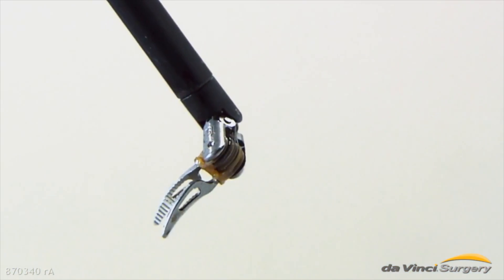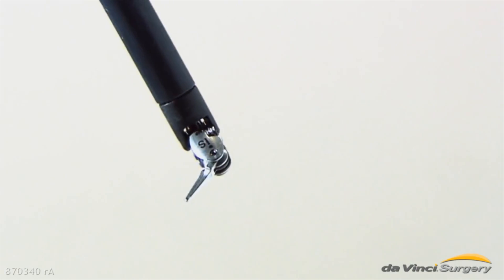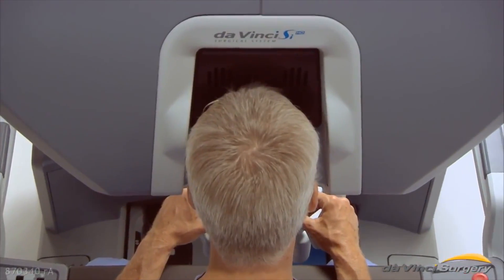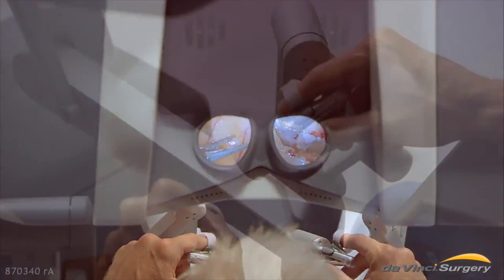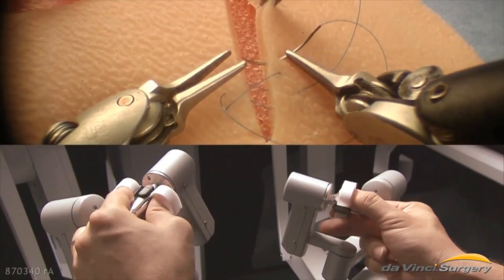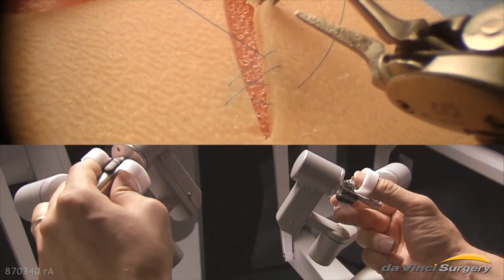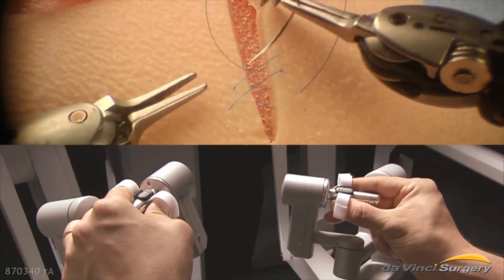With robotic technology you can now use a camera and insert very small instruments — instruments no bigger than the size of a ballpoint pen — into this area, and now it feels like you have a wide open surgical field. Previously with open surgery you'd be working in a deep hole in a very narrow opening, an opening that you could barely fit one or two hands in. Now you can fit several different instruments in what appears to be a wide open surgical field.